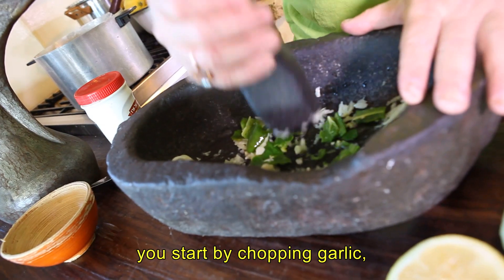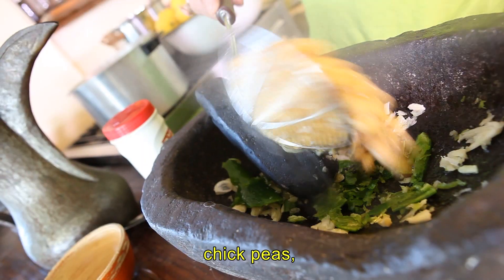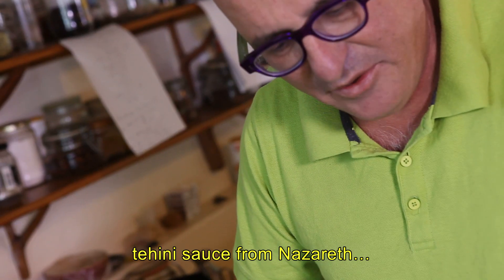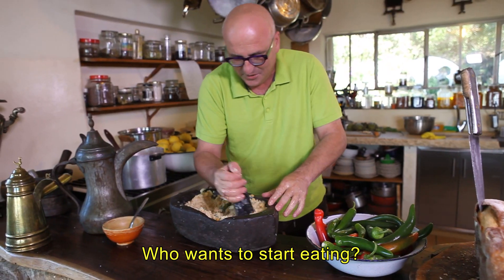start by chopping garlic, hot pepper, chickpeas, and honey sauce from Nazareth. Once you start eating —